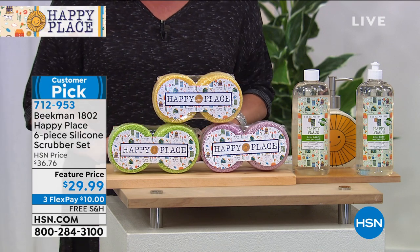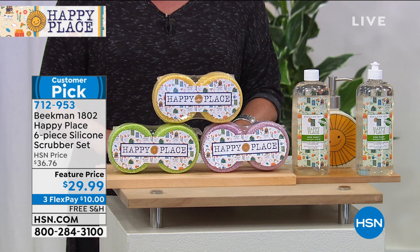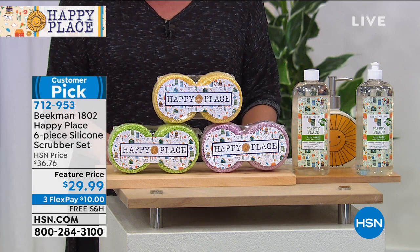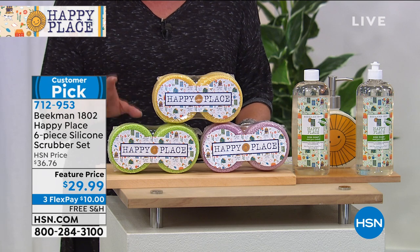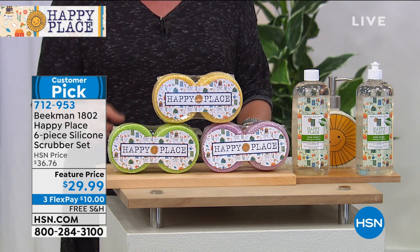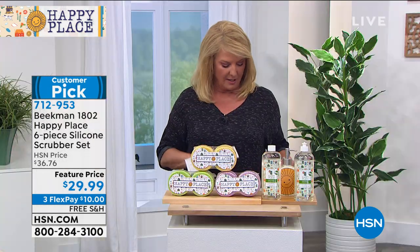We have a special feature price on this. There's six and it's your choice of citrus, lavender, or the sweet scent. Now we have 1,900 left and we totally expect those to sell out. They're flexible enough to reach all the hard to reach places. They're durable enough to stand up to that tough grime, but they're safe on glass and glass cooktops. So you're kind of getting the best of both worlds.